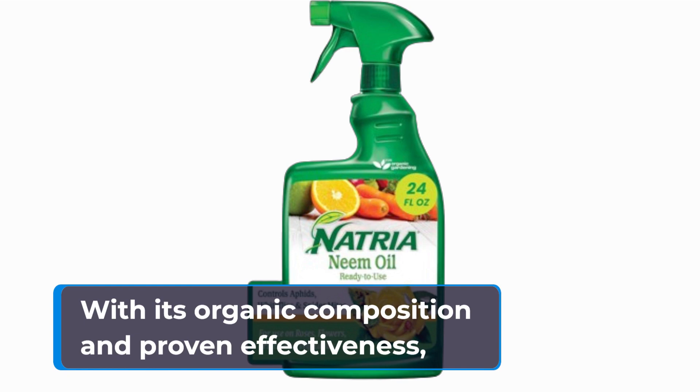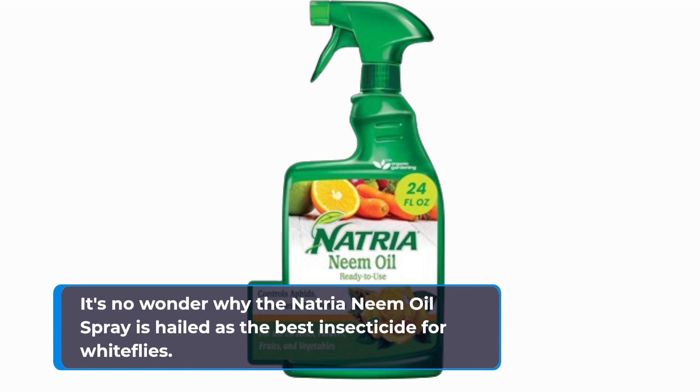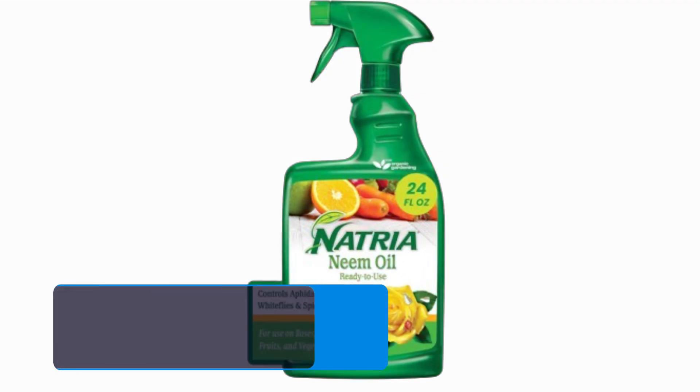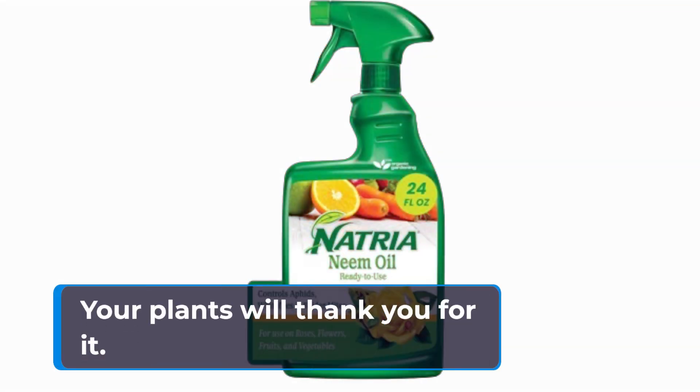With its organic composition and proven effectiveness, it's no wonder why the Natria Neem Oil Spray is hailed as the best insecticide for white flies. So if you're tired of battling white flies and other pests on your plants, give the Natria Neem Oil Spray a try. Your plants will thank you for it.